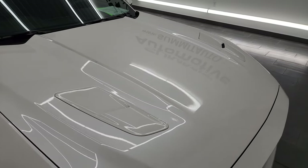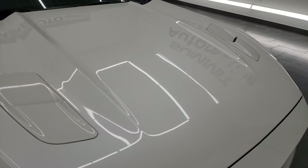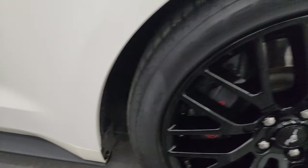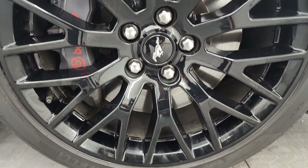The hood is in fantastic condition. I didn't see any major dents or dings on there — it looks really good. Passenger's side front fender is in fantastic condition as well. And the passenger's side front wheel, no major scuffs or scrapes on there. It looks really good.